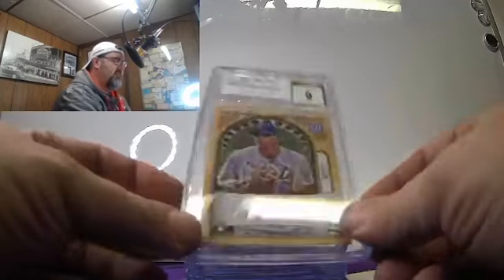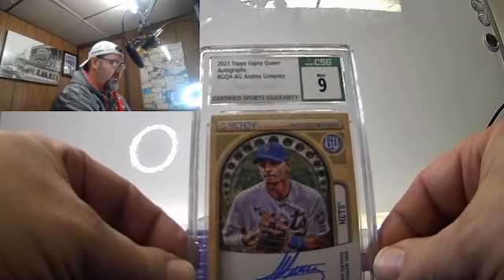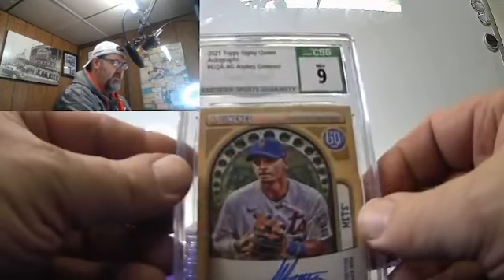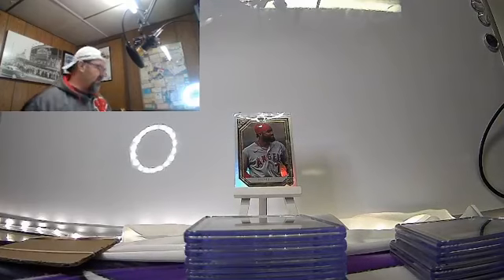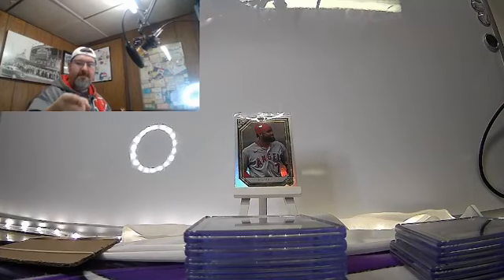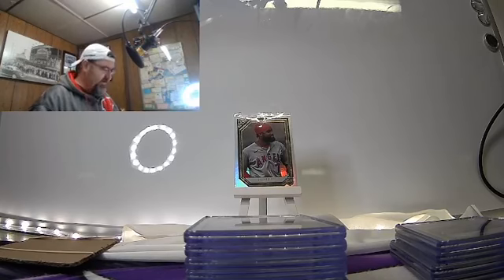Then we sent in Andres Jimenez — Mint 9, 10 on the autograph. Topps Gypsy Queen auto, Andres Jimenez. I got a 10! I didn't think I'd ever get a 10 out of these guys. And I couldn't have asked for a better player to have it on right now.